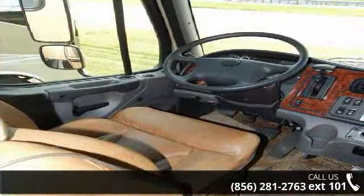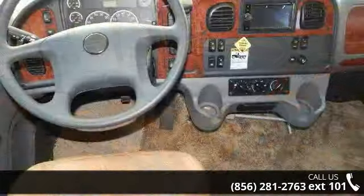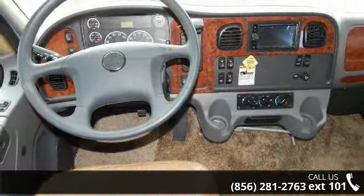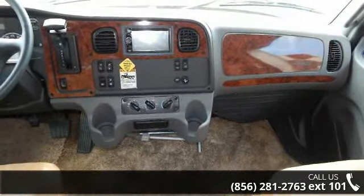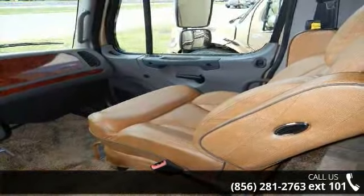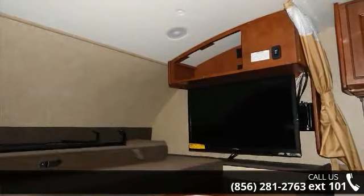Call now to schedule an appointment at our dealership. Adventure awaits. We'll see you next time.